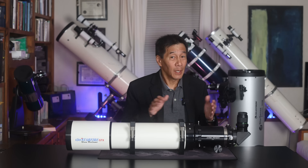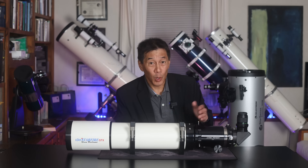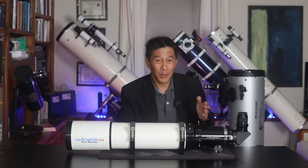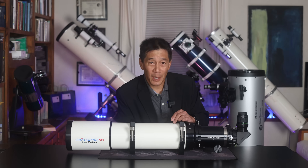So there you have it — a brief look at the AP-130 GTX refractor telescope. I hope you someday get a chance to look through one of these, as I have. This was borrowed from a friend and I've kept it far too long — of course I have, I'm no dummy — but I do need to look at getting it back to him. Thanks for watching, I'll see you in the next video.